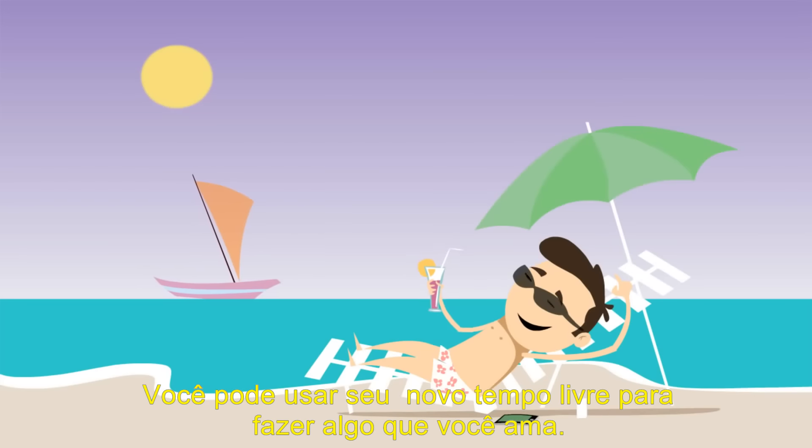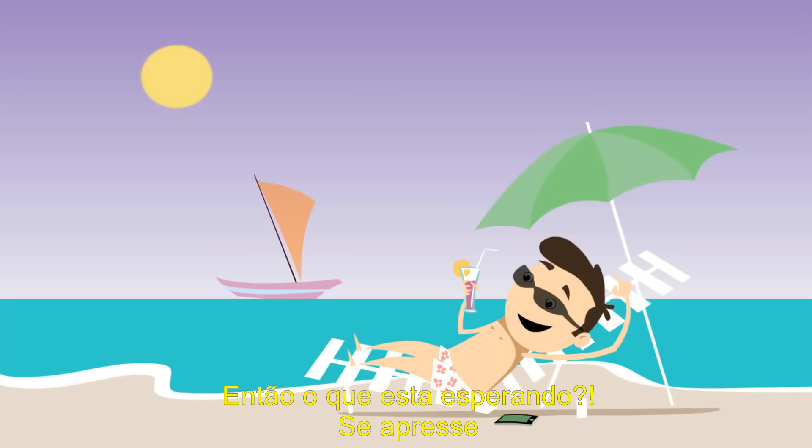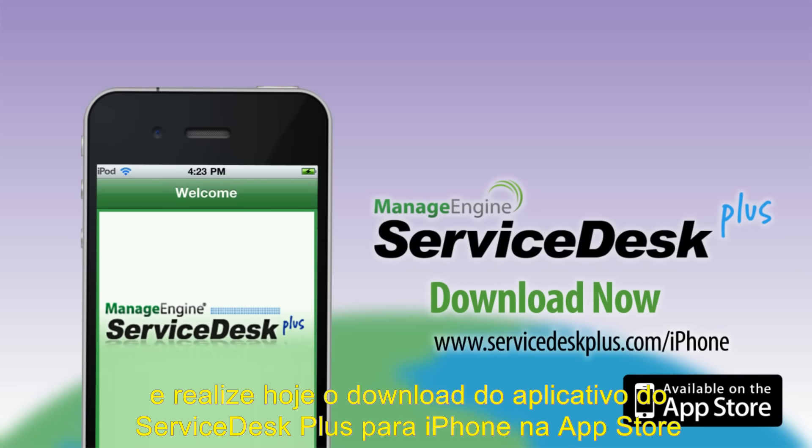From now on, you can manage your tickets from anywhere, anytime. You can use your new found free time to do something you love.